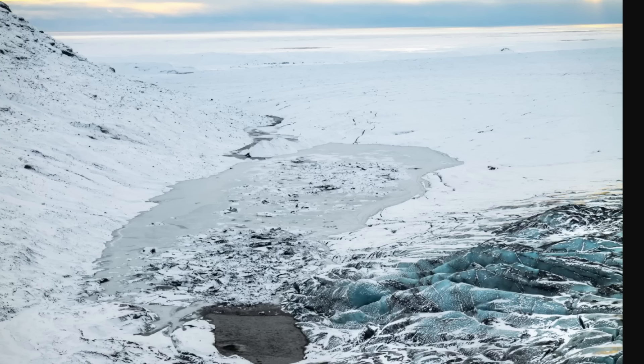Lovísa Mjöll Guðmundsdóttir, a natural disaster expert at the Icelandic Meteorological Office, says no electrical conductivity has been measured in the water, but believes the runoff will come from Skeiðarárjökull and flow into Gígjukvísl. The rush is expected to peak in just a couple of days, and maximum flow will occur one to two days later. With glacial runs — or jökulhlaups — sometimes they lead to an eruption and sometimes they don't.